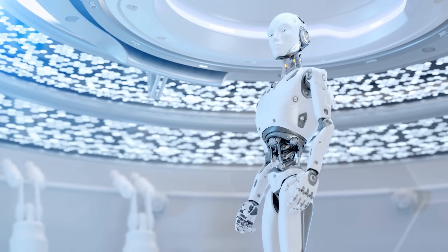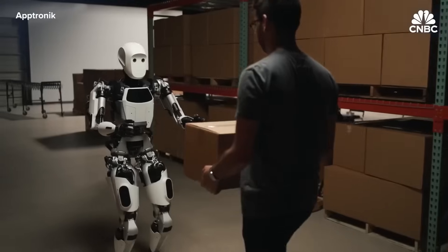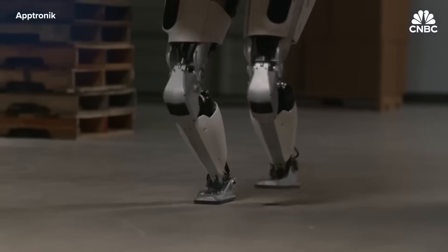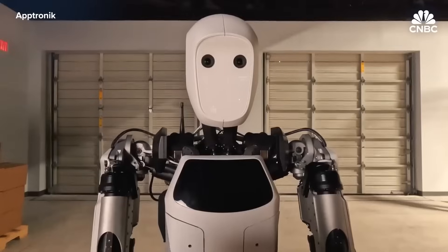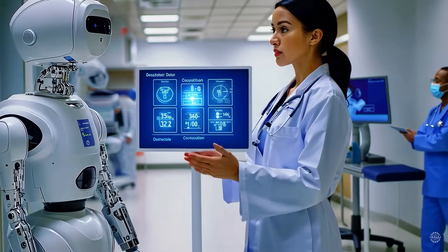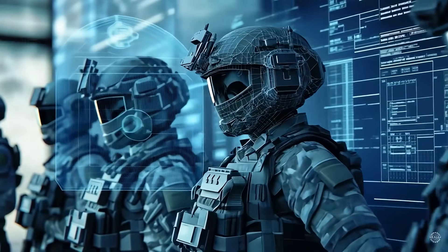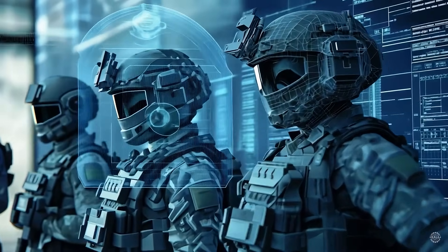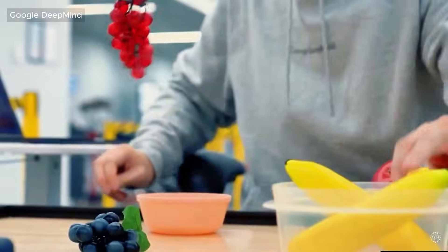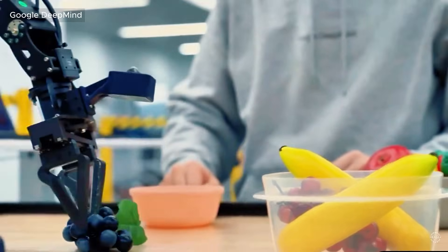So where do we go from here? The release of Gemini Robotics marks just the beginning of a new era in AI-powered machines. In the coming years, we can expect robots like Gemini to take on even more sophisticated tasks — assisting in surgery, helping with elderly care, or collaborating on creative projects. The potential applications are virtually limitless. Gemini's capability to learn from human interaction means that as these robots are deployed in more real-world settings, they'll continuously improve — the longer they're in use, the smarter, more intuitive, and more capable they become. The scope for innovation is immense.